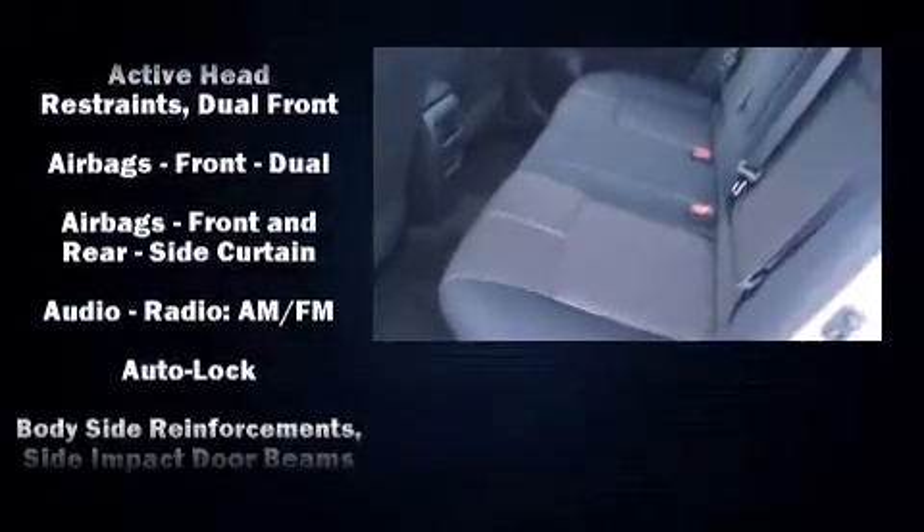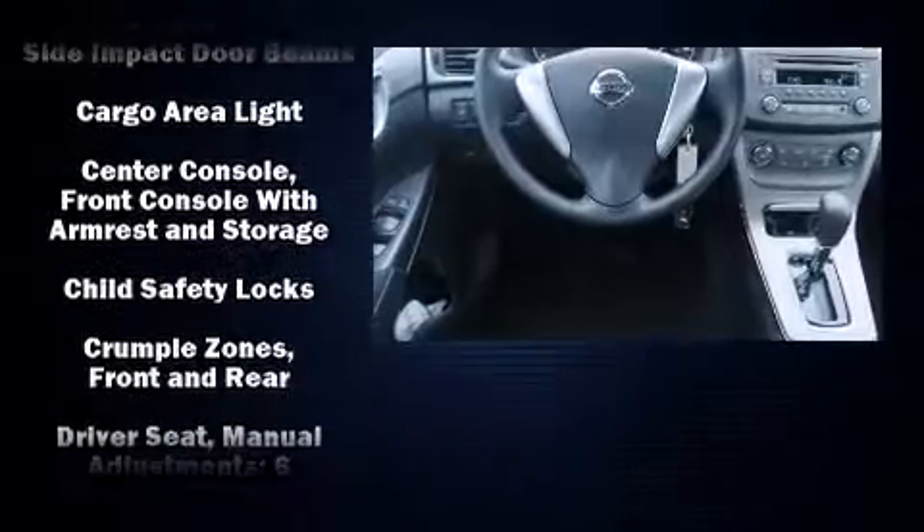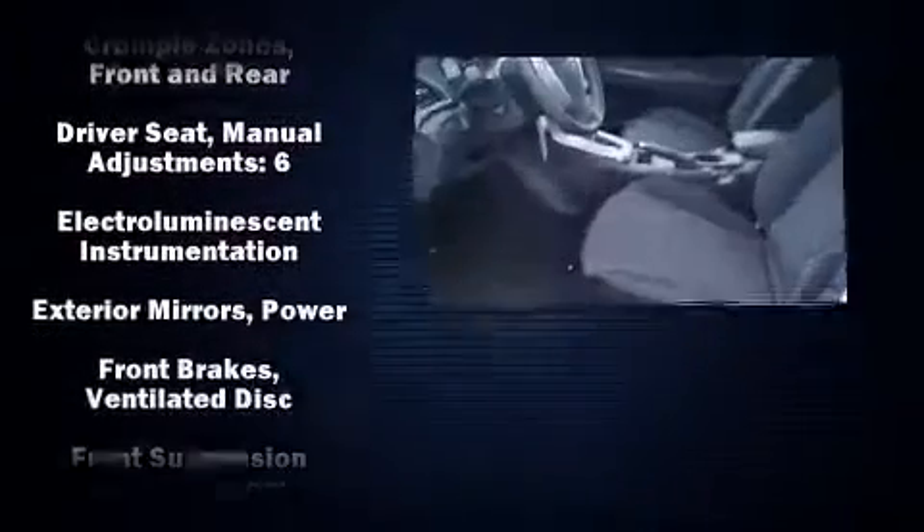All of the premium features expected of a Nissan are offered, including one-touch window functionality, variably intermittent wipers, a trip computer, and air conditioning.